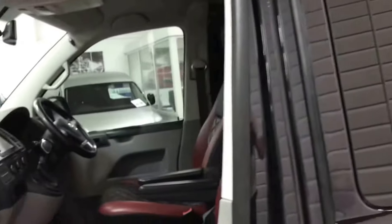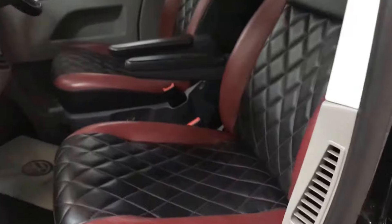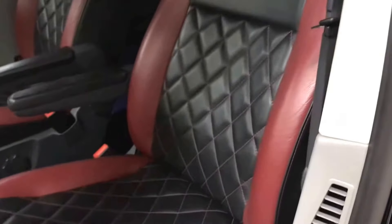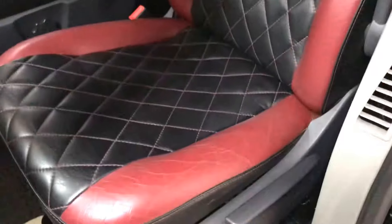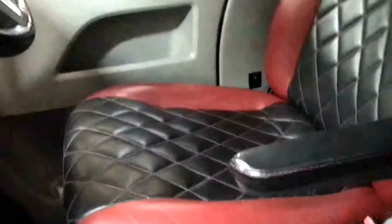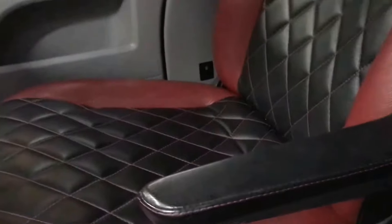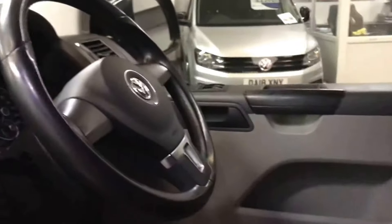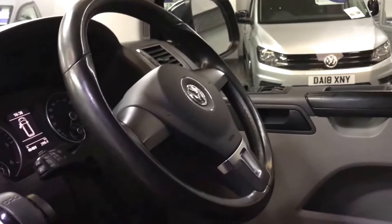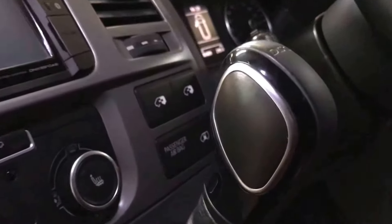Moving inside — black and red leather with the Bentley stitch pattern on it, captain seats up front. Being a high line, it's got a leather steering wheel and cruise control.